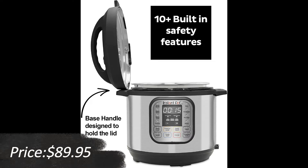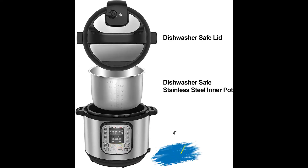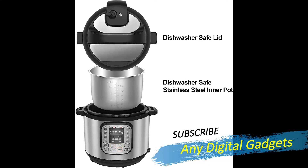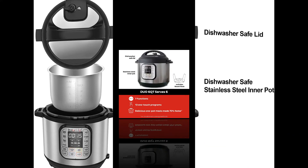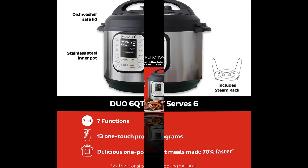Quick one-touch cooking with 13 customizable smart programs for pressure cooking ribs, soups, beans, rice, poultry, yogurt, desserts, and more. Cook fast or slow — pressure cook delicious one-pot meals up to 70% faster than traditional cooking methods, or slow cook your favorites.